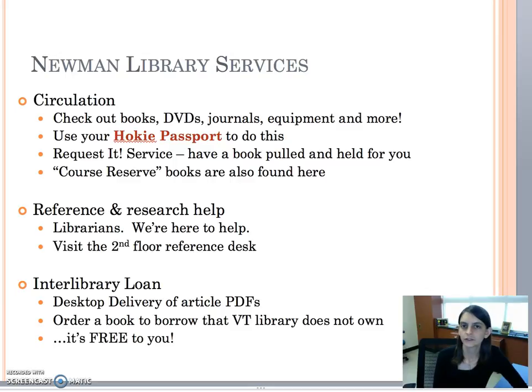On the second floor you'll also find reference and research help. There's a desk there where you can come by anytime — they're open most times during library hours. And you can also contact me anytime with questions.